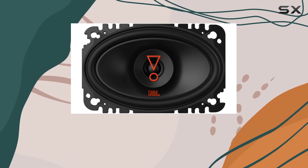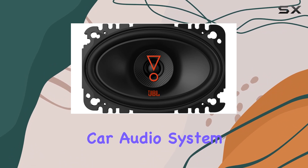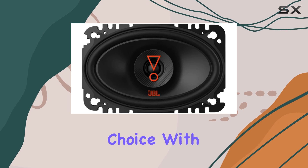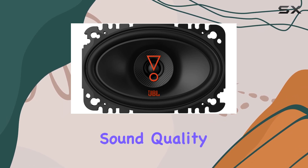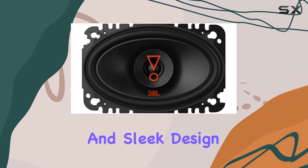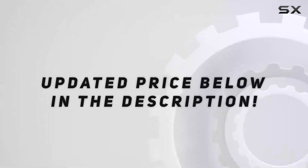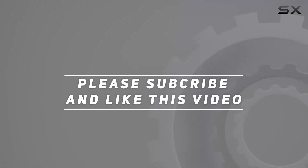In conclusion, if you're looking to upgrade your car audio system without breaking the bank, the JBL Stage 36427 speakers are an excellent choice. With their premium sound quality, innovative features, and sleek design, they're sure to take your driving experience to new heights. Check out the video description for updated price, and thank you for watching.